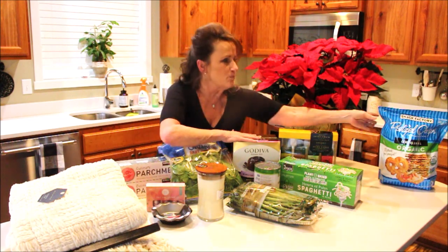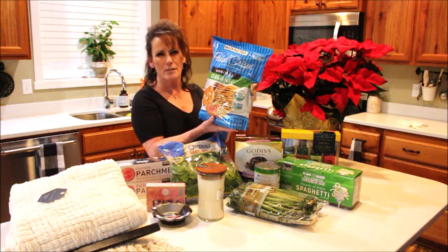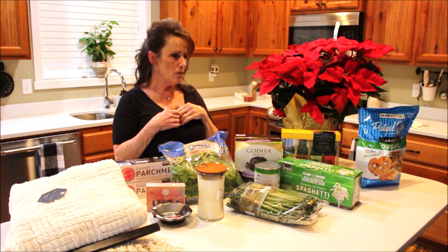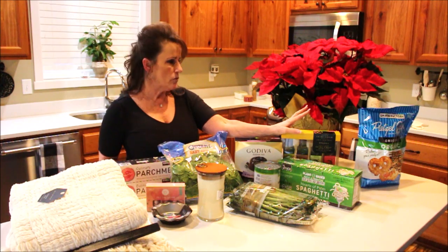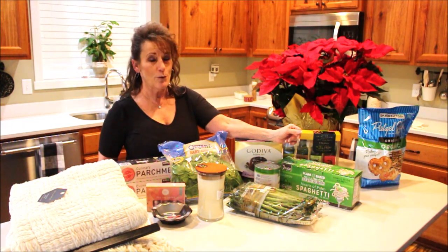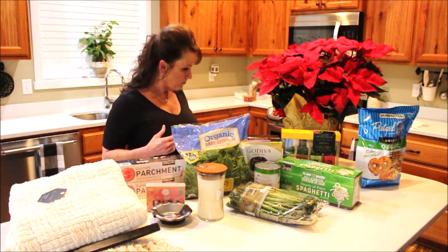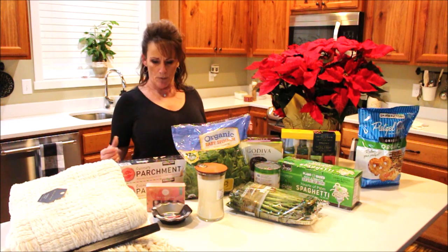I always buy pretzel thins around the holidays for parties — great with laughing cow cheese, prosciutto, ham, or salami instead of crackers. Plus I'm going to make some pretzel bark, so leave a comment below if you'd like to see that! My Costco total came to $65.60.